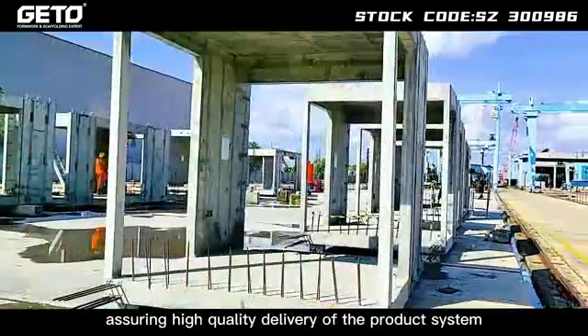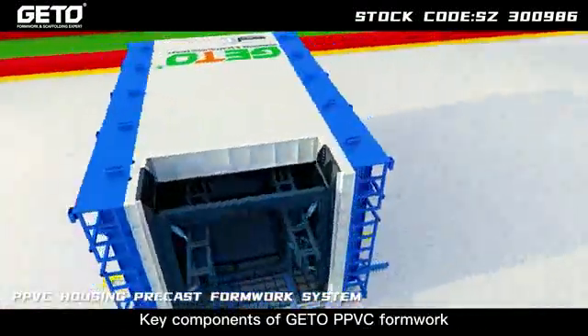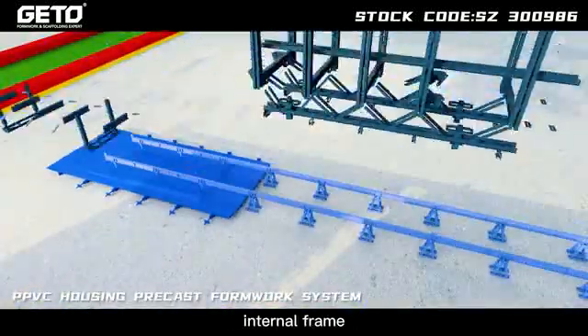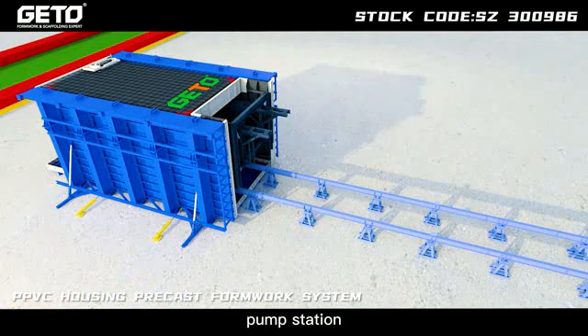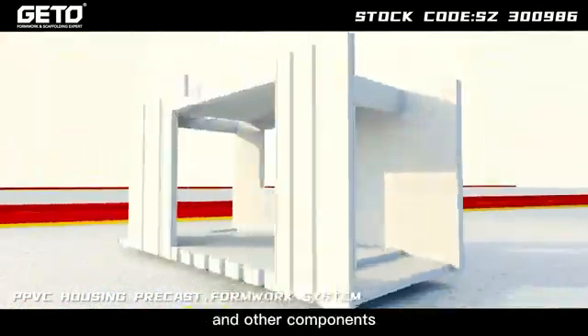Assuring high quality delivery of the product system. Key components of JITO PPVC formwork are: top formwork, bottom formwork, external formwork, internal frame, internal formwork, rail, oil cylinder, pump station, control cabinet, or direct hydraulic system, and other components.